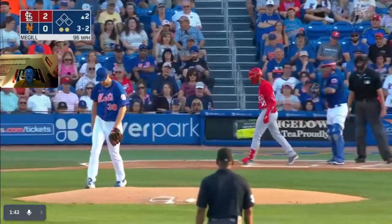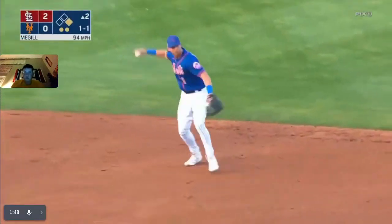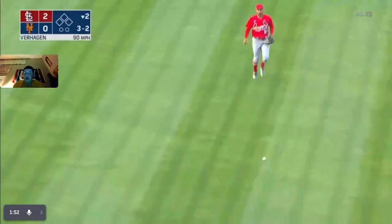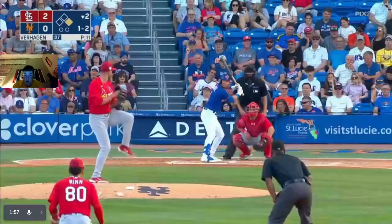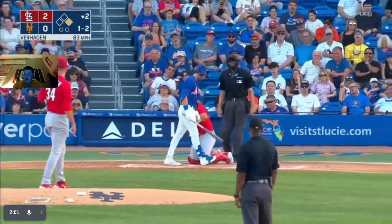Mason Winn will walk. McGill misses outside. Here's the 1-1 pitch — bounce to McNeil, throw to first, and that's out number three. Bottom of the second, Drew Verhagen now pitching for the Cardinals. Runner at first, and he strikes him out — out number one.